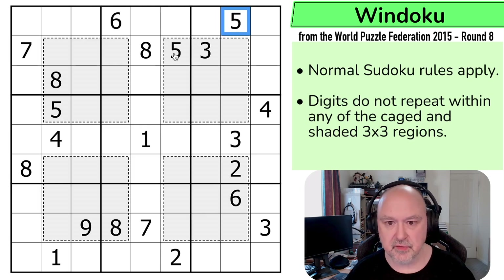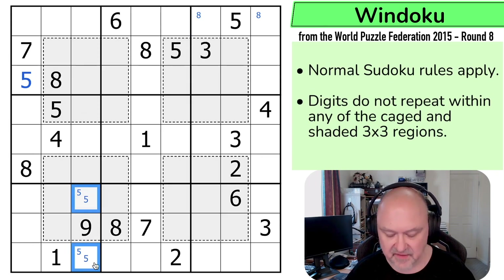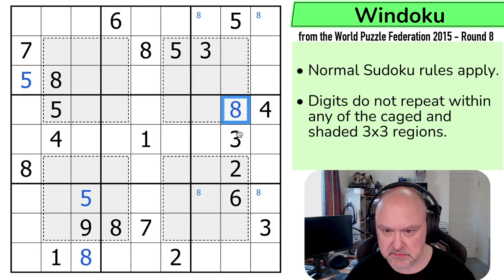Let's just start with some Sudoku. Five and five puts five in one of those two cells. This five says that's not a five. So this is a five. Five and five now puts five in one of those two cells. Eight and eight puts eight in one of those two cells. Eight and eight puts eight in one of these two cells. This is actually a five-eight pair, but this eight resolves it with that being the five and that being eight. That puts eight in one of those two cells.